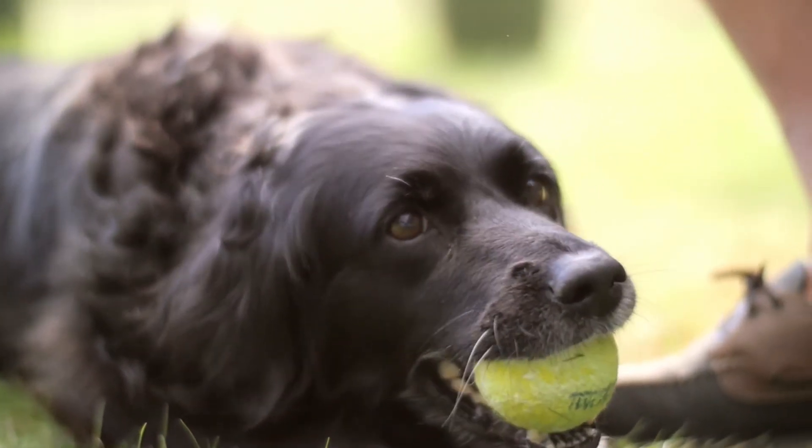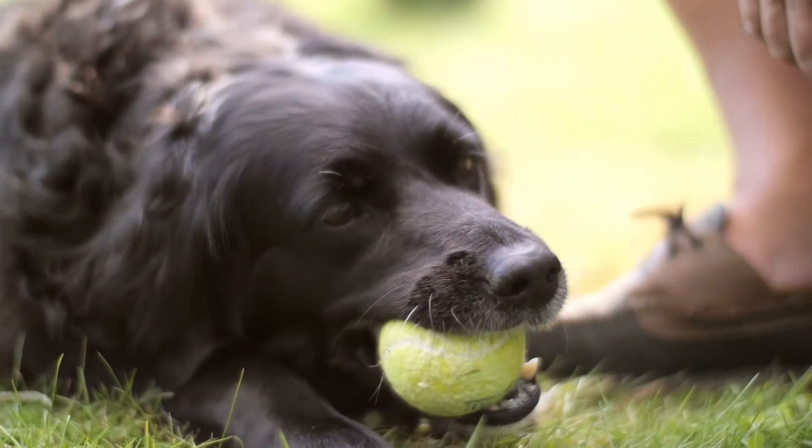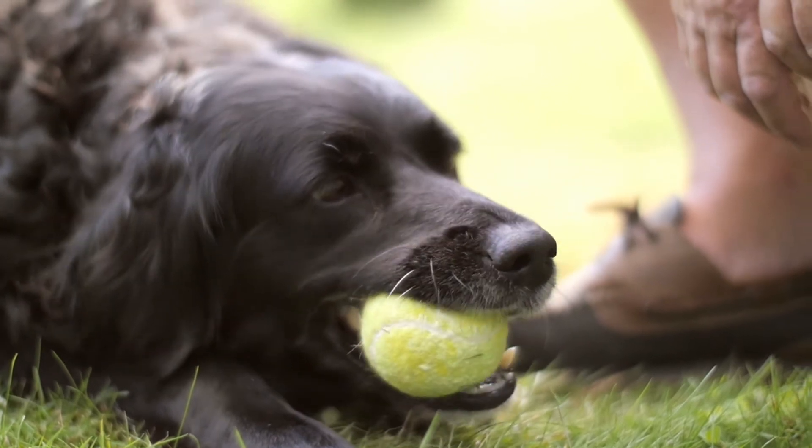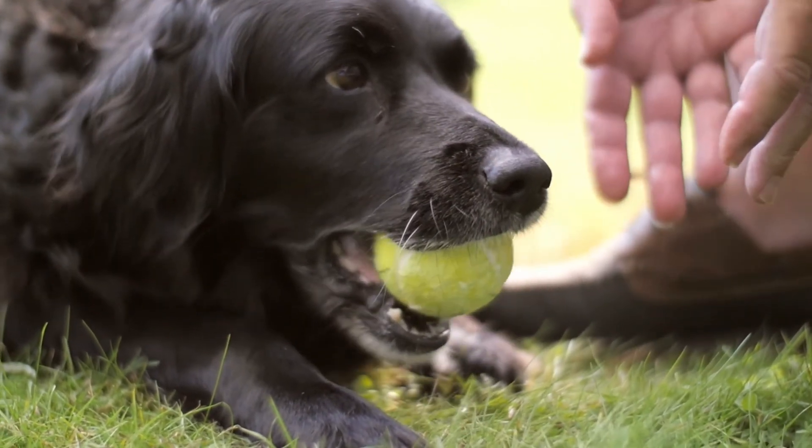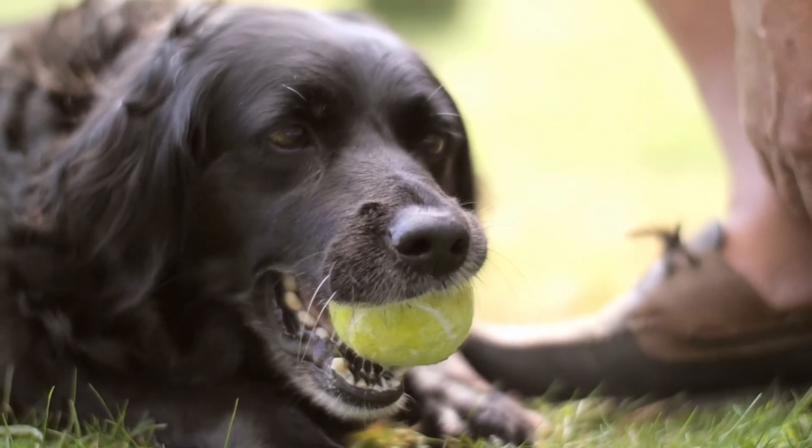The dog — a man's best friend. Aren't they super cute? I'm no dog person myself, but I still think they're cute. And if you may believe Wikipedia, they have been on humanity's side for 15 to 100 thousand years already.